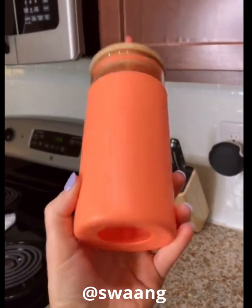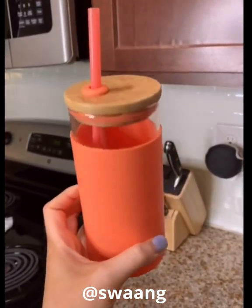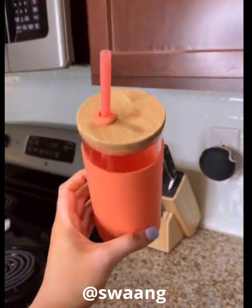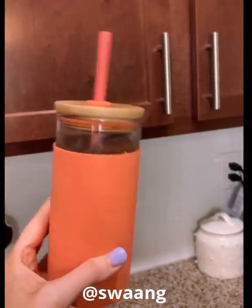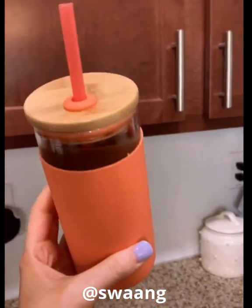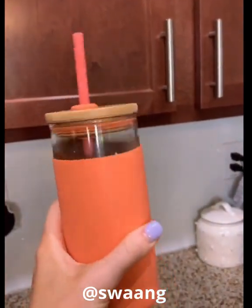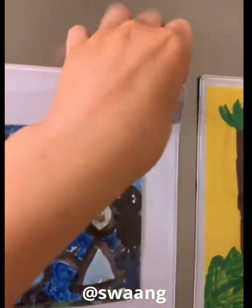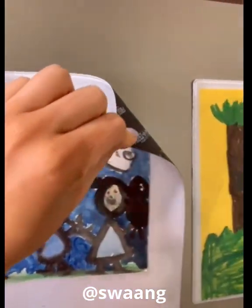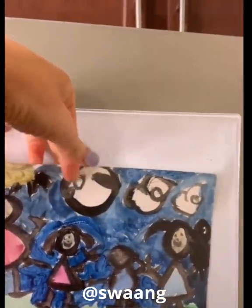Next is this glass cup. I'm sure many of you are addicted to iced coffee like me, and I love this cup for everyday use. It comes in so many colors, and I love the wood look of the lid. Not to mention glass is such a great sustainable option. Lastly, but not to be underestimated, are these magnetic paper protectors. I have kid art in them, but they're great for calendars or anything important that you need to keep on the fridge or any magnetic surface. Links to everything in my bio.